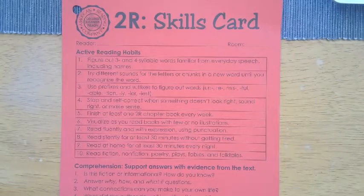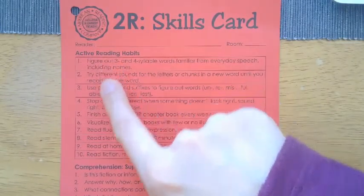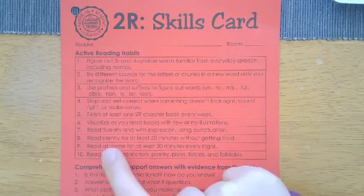If your student is a 2R level reader, the biggest thing that they need to be working on is to make sure that they have those active reading habits. Those active reading habits look like these ten numbered pieces here.